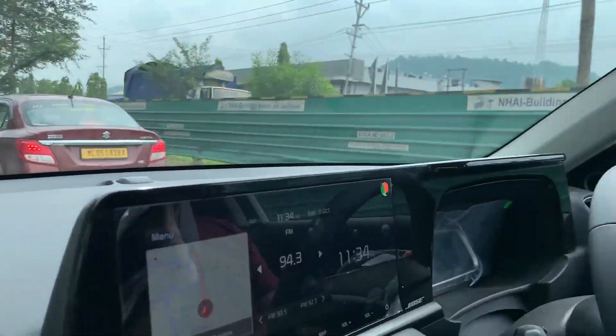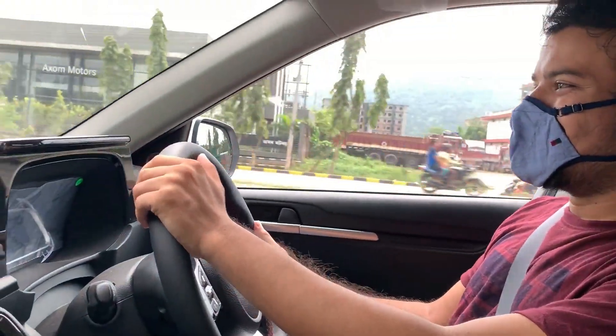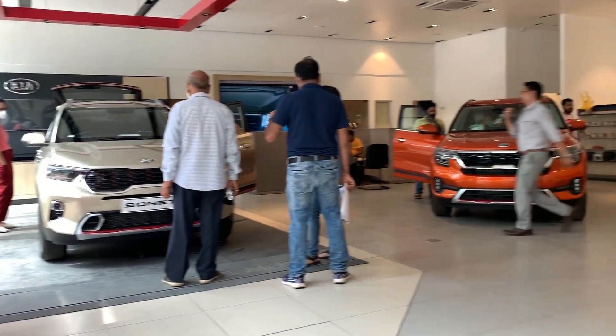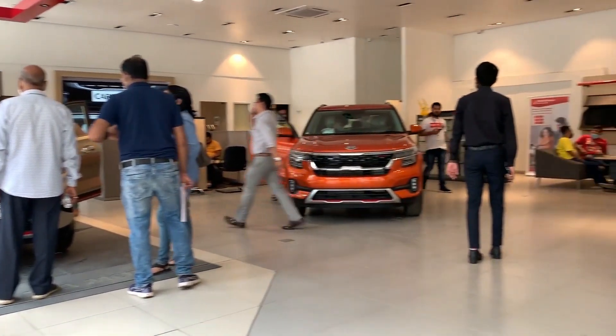Hello everyone, welcome to my YouTube channel. I am here at Kia Motors with a car review, and this is a successful review about the Kia.